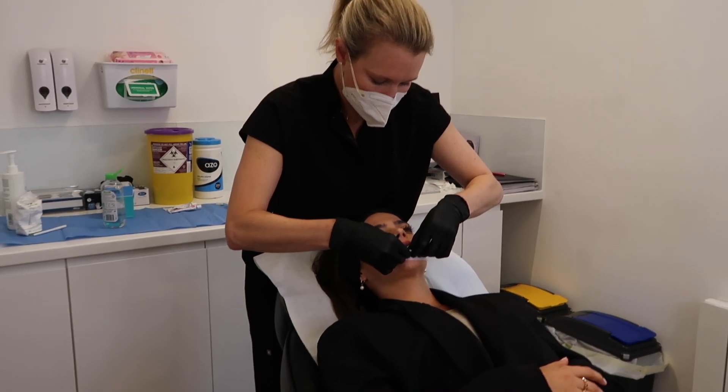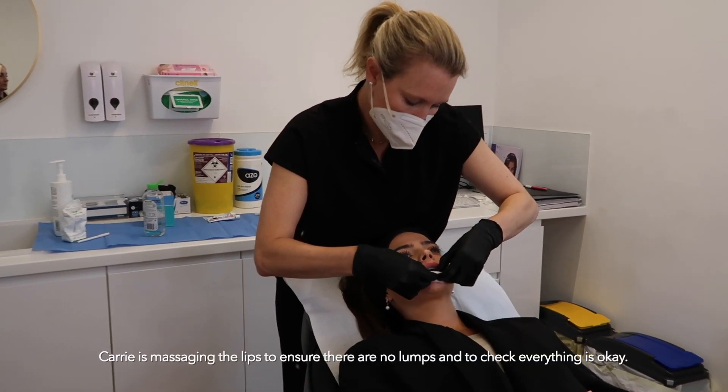So I'm at Viva Skin. I've just got my numbing cream on. Carrie has just explained everything to me — the whole process and everything. I'm just waiting for the numbing cream to start working and then we're going to get started. I'm not going to film any of the actual treatment, but I will show you afterwards and then update you in the next couple of days once any swelling has gone down.